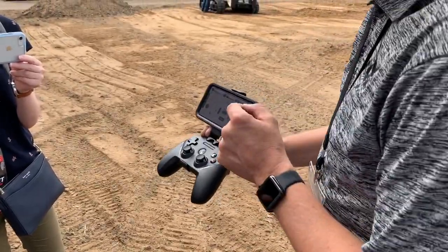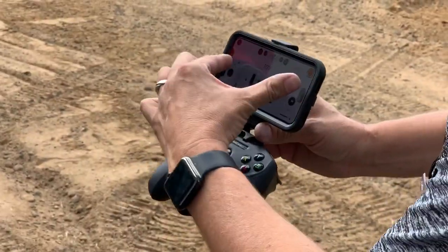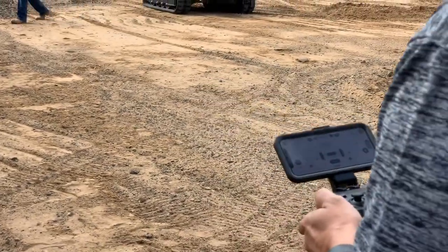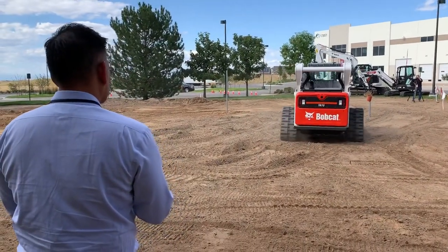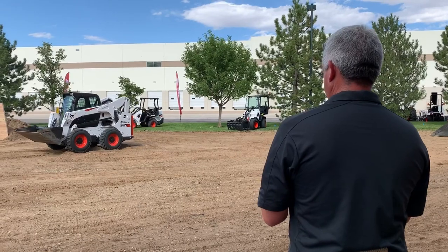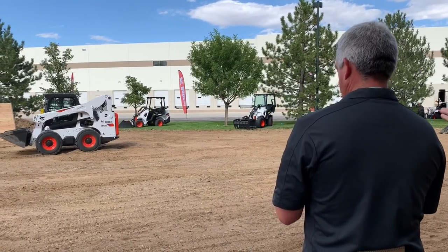Bobcat says this new control system isn't just for new loaders — it can be retrofitted on about 250,000 loaders in the field right now. Compatibility with Max Control is open to all compact track loaders and all skid steers with selectable joystick control on the M2 series lineup and later. If you want something more tactile, the system can also be controlled with iOS-compatible game controllers. During the media event in Denver, Bobcat demonstrated use of Max Control with a SteelSeries Nimbus controller connected to an iPhone, and we watched as the demonstrator quickly switched between the controller and the phone's touchscreen while operating one machine.